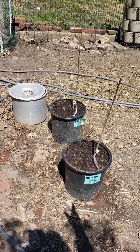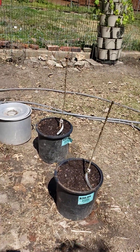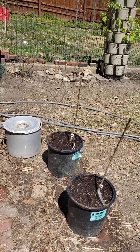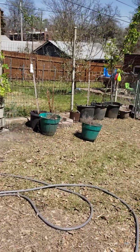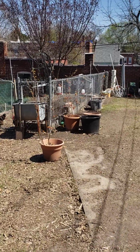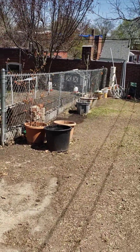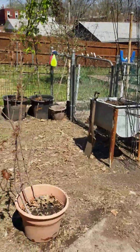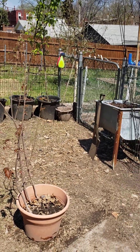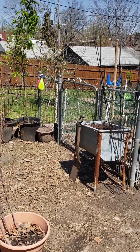Everything is getting ready for spring — getting ready for the garden of 2023. All the trees will be gone next month sometime; we're going to take them down and get them planted down there where the peach trees are now.